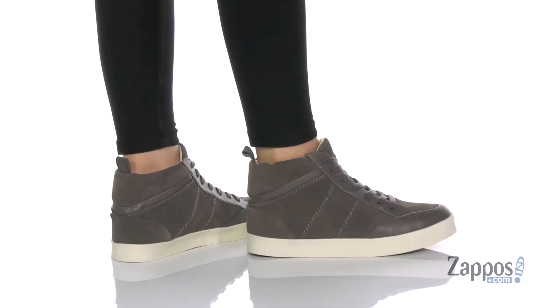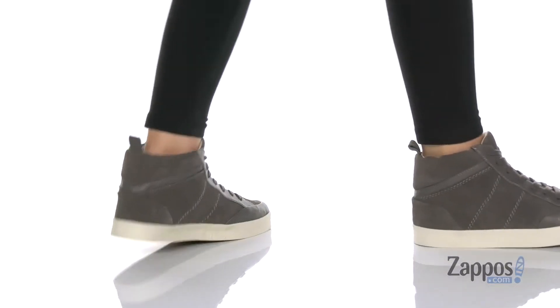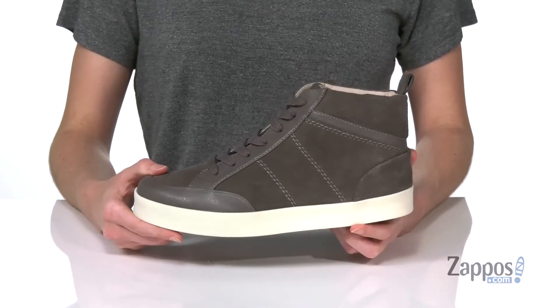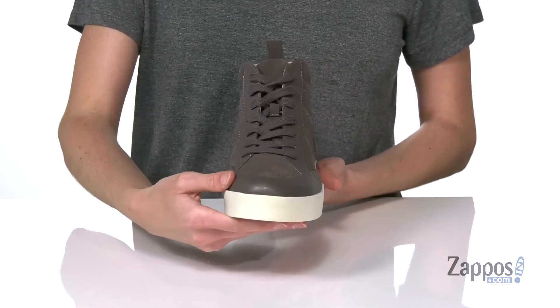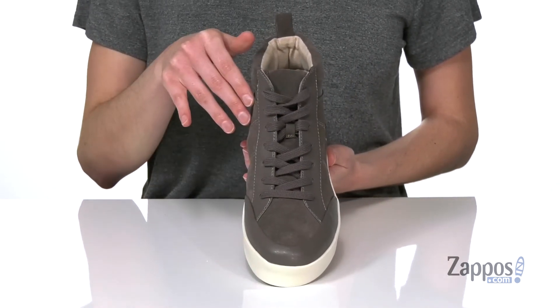This sneaker is going to give you a street chic style with a high ankle construction that makes it perfect for the fall. The upper is leather and textile and has a sporty style with those functional laces on the top.